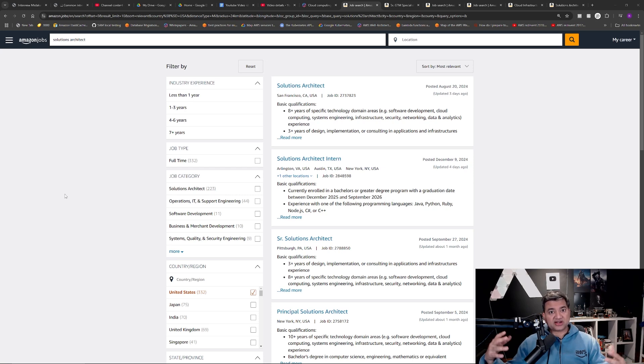When it comes to solutions architect positions there are four levels, so this part is important — please pay close attention. If the title says solutions architect, that means it's L5. If the title says associate solutions architect, it's L4. If the title says senior solutions architect, it's L6. If the title says principal solutions architect, it's L7. Most of you will be either L5 or L6 candidates, because L4 associate is mostly for freshers or if you have less than five years of IT experience.